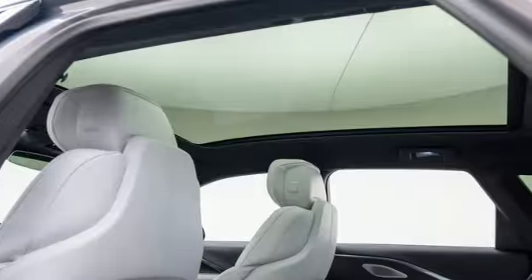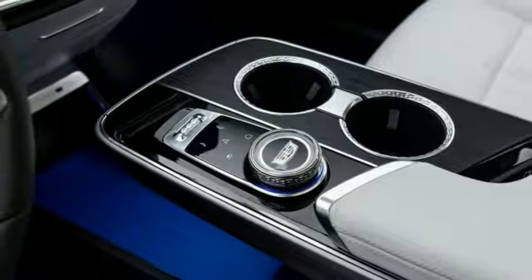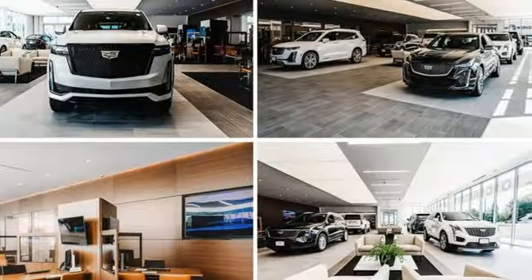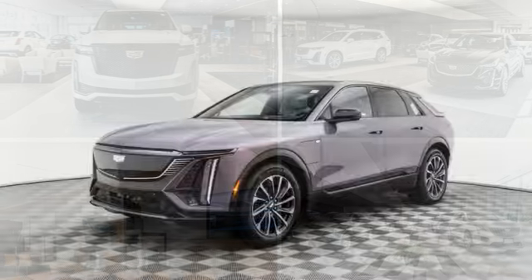Automatic parking sensors, AM-FM satellite radio, memory exterior door mirror settings, dual zone climate control, auto-dimming rear view mirror, and integrated navigation system with voice activation.